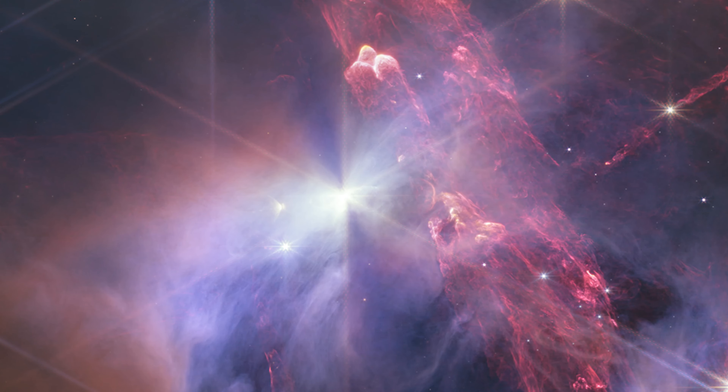Some of the stars in this image are shadowed by disks surrounding them. These are likely protoplanetary disks, which may eventually become a planetary system like our own.